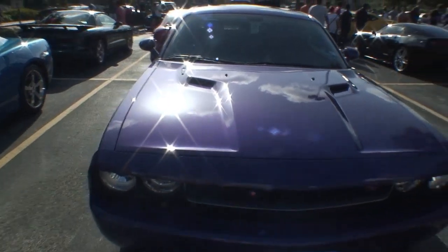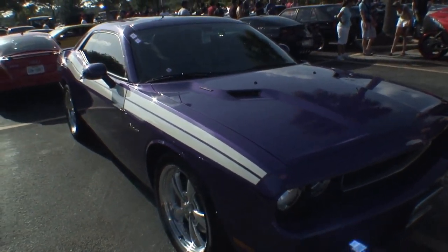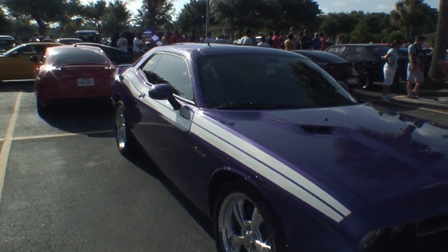And it looks like it's got what size engine? 5.7 liter. That's right — Hemi. There you go.